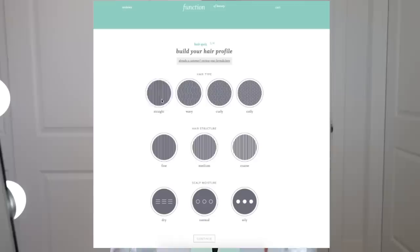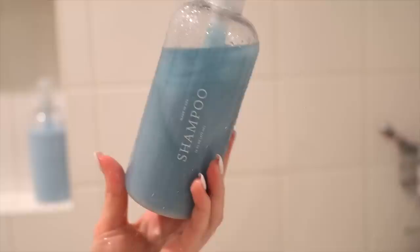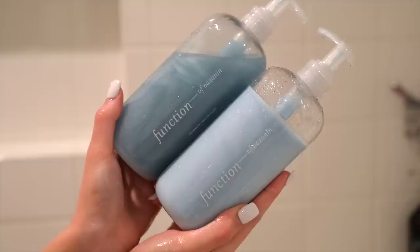Before we get into all that, I just want to give a quick shout out to my friends over at Function & Beauty for sponsoring today's video. I've been using Function & Beauty for such a long time now — if you look back at my old routine videos, I'm always using it and I've been obsessed with it. For those of you who aren't familiar, they are a completely customizable hair care brand delivered straight to your door. You go online, fill out a quick two-minute quiz, highlight your hair type, your preferences, your hair goals, and you can even customize the bottles down to the color, the scent, and adding your name onto the bottle.